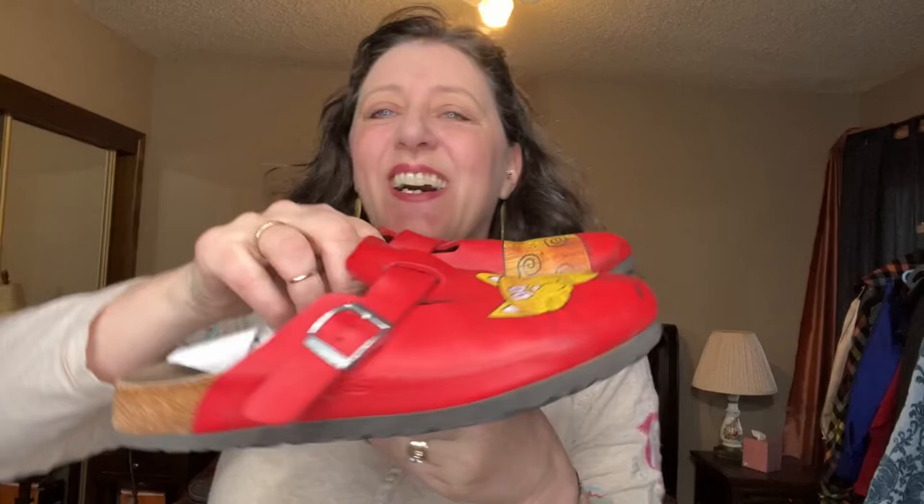These are the cutest pair of kids' Birkenstocks I've ever seen — they're rough, the paint has kind of worn off of them, but look at those! They're adorable. The treads are in pretty good shape. I thought somebody might just want them for the kids, super cute.